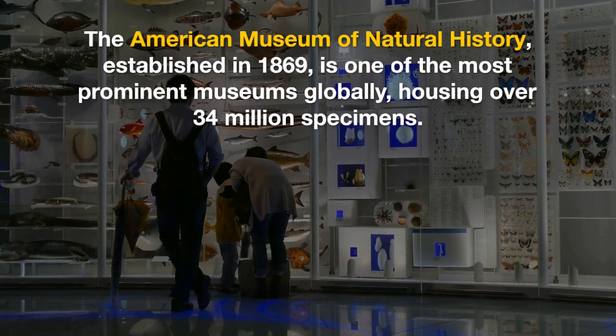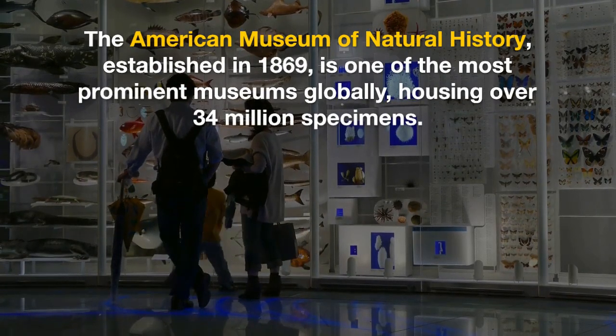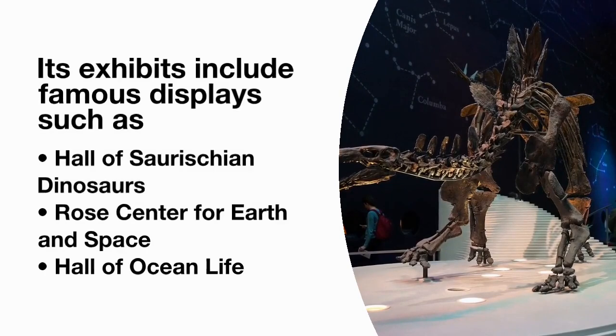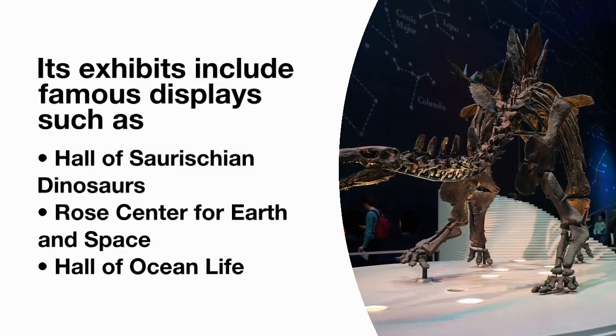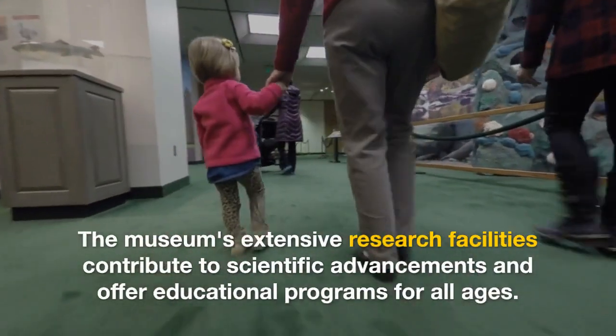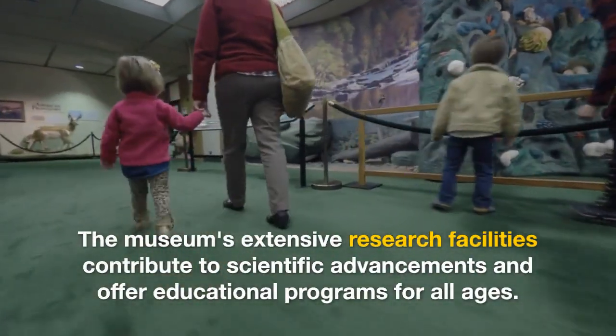The American Museum of Natural History, established in 1869, is one of the most prominent museums globally, housing over 34 million specimens. Its exhibits include famous displays such as the Hall of Saurischian Dinosaurs, the Rose Center for Earth and Space, and the Hall of Ocean Life. The museum's extensive research facilities contribute to scientific advancements and offer educational programs for all ages.